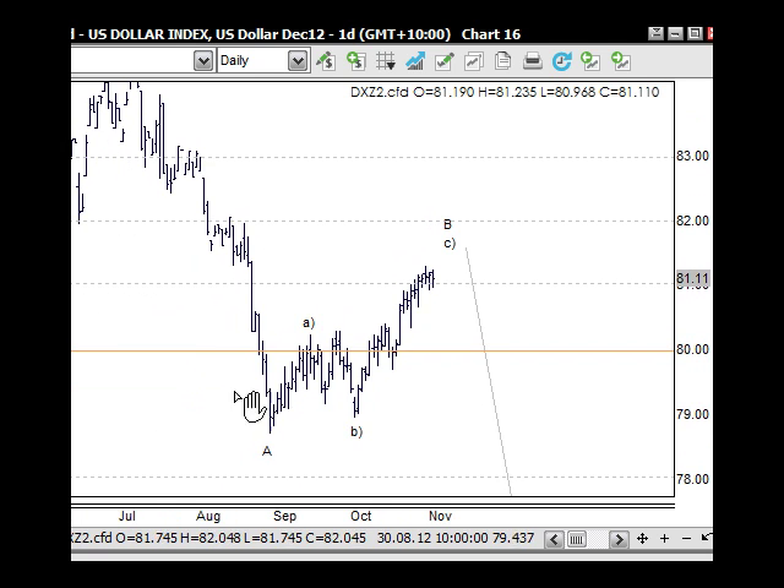Looking at the flip side in the US dollar — we're looking for an A, B, and C wave back up. There are two possible ways to count this. One way is an ending diagonal triangle in the C wave, since the C wave should have five waves: the one, two, three, four — ending diagonal triangle — to finish up here, and then rolling over to the downside.